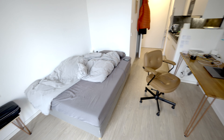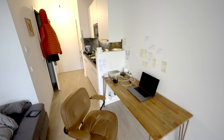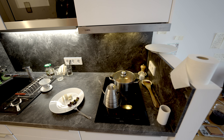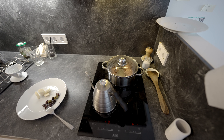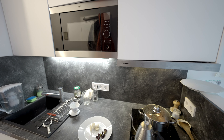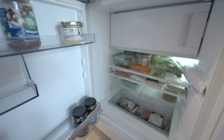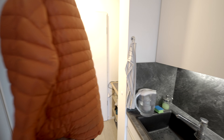This is a queen-size bed, and my desk with my office chair. Moving into the kitchen — it's pretty simple. There is a two stove plates setup, the sink, and there is a microwave.